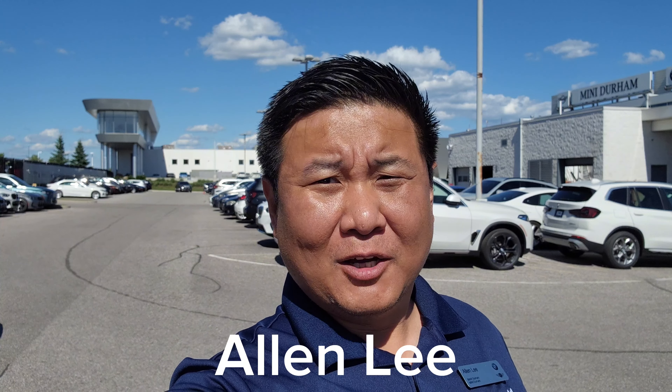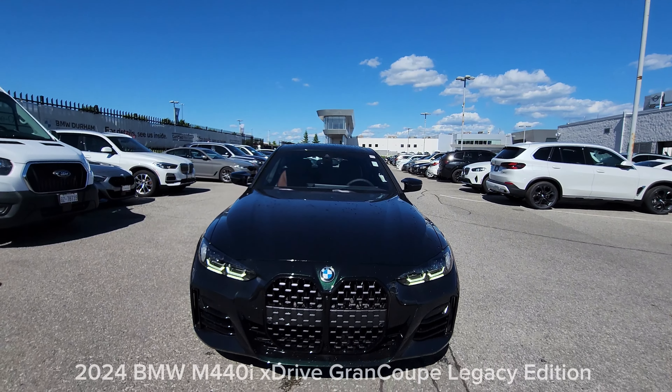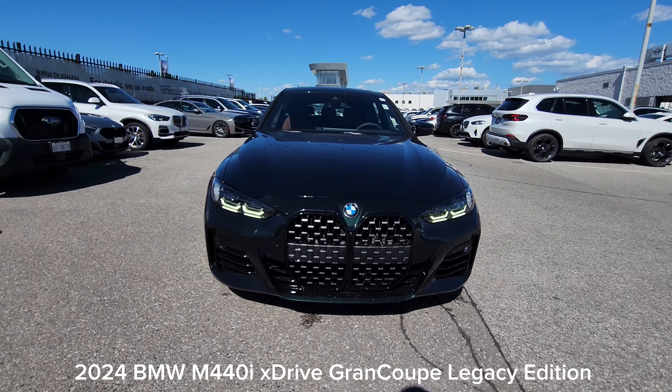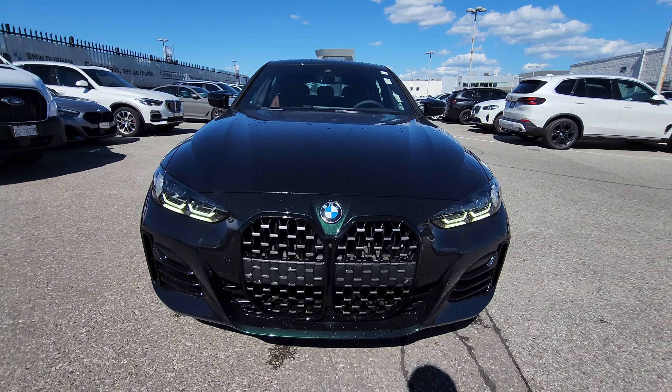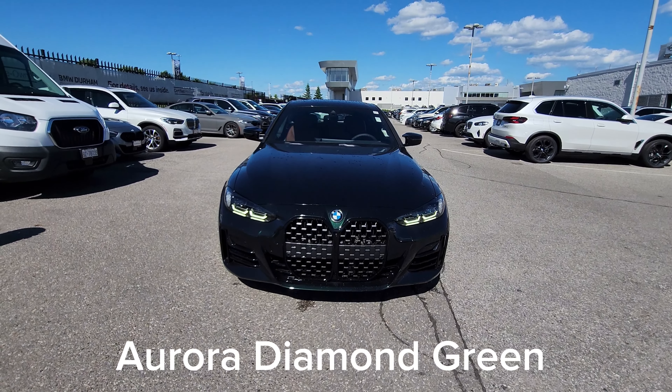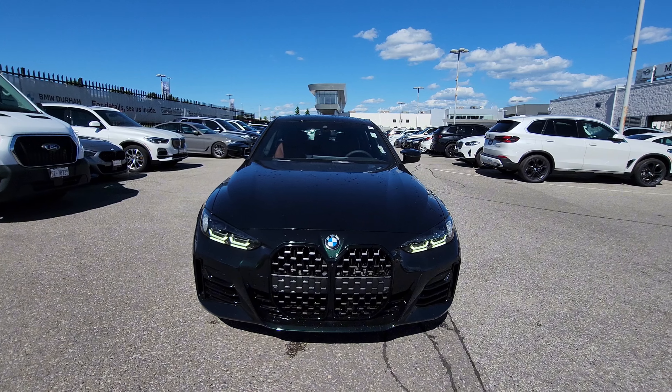Hey everyone, this is Alan from BMW Durham, back again with another video. We have another new arrival — it's the 2024 BMW M440i xDrive Gran Coupe Legacy Edition in Aurora Diamond Green with the Tartufo Merino leather interior. This is a special edition for Canada; there are only 25 of these units made.